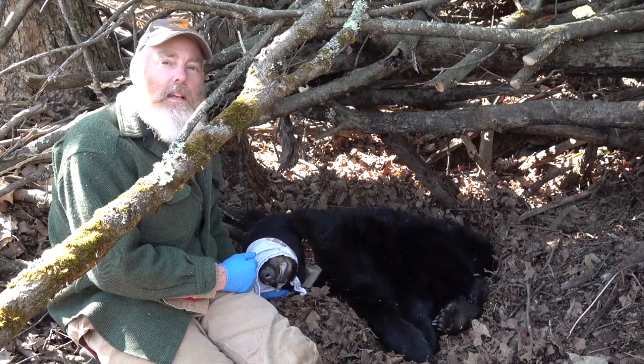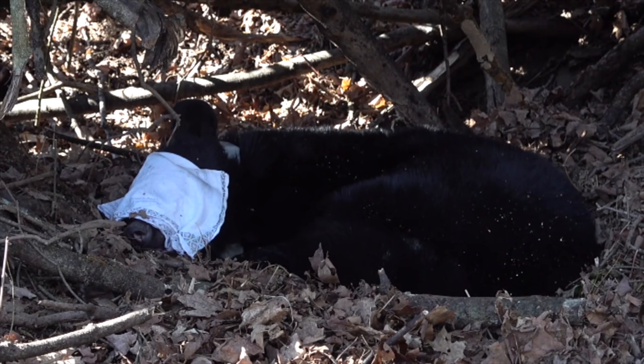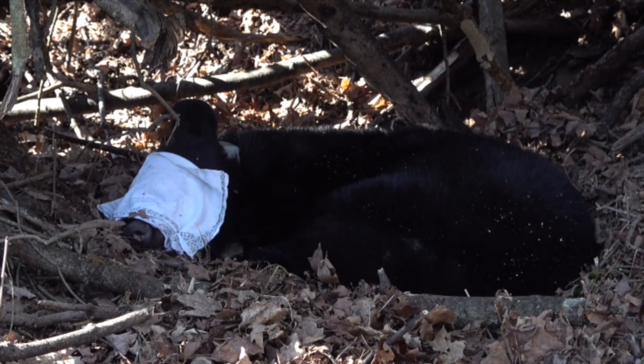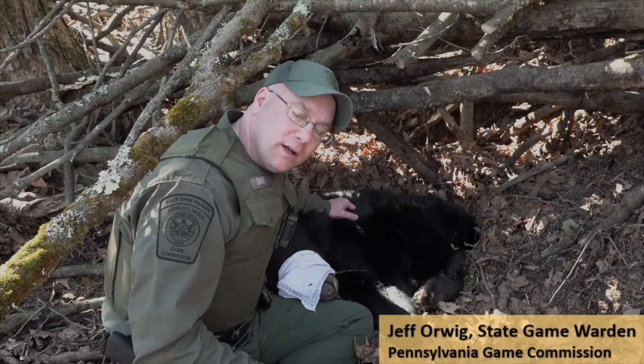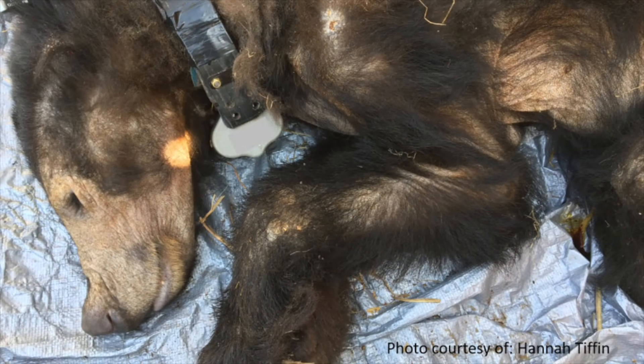This is a collared female black bear. She was collared about a year ago and she is part of a mange study. I first encountered this bear in March of 2019. She was extremely mangy and had very little body weight.